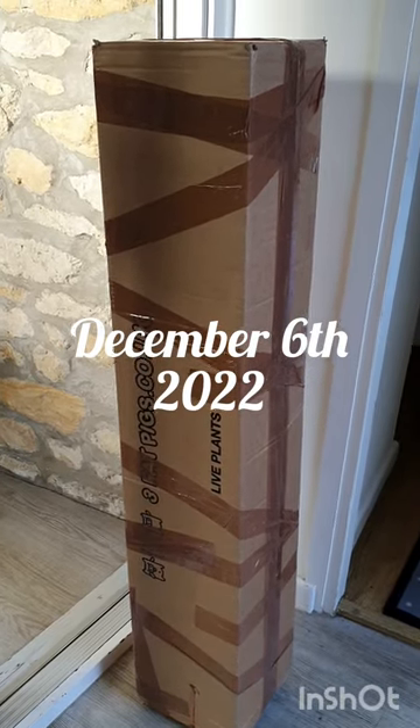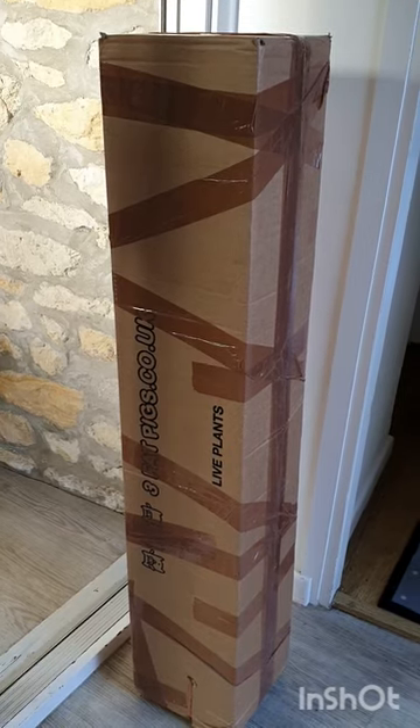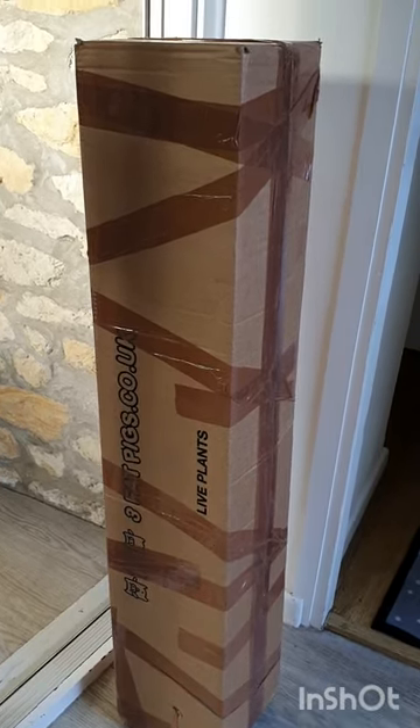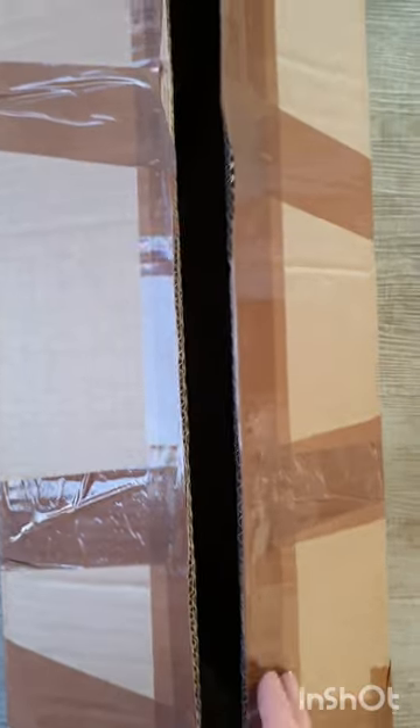I have a parcel. We're still in December right now and I'm not going to post this until after Christmas because what's inside is actually a Christmas present. I'll just show you what it is. Just cut it open so let's have a little look. This is a dwarf Granny Smith.